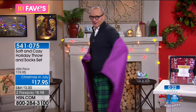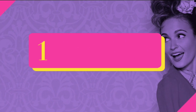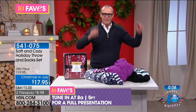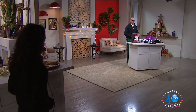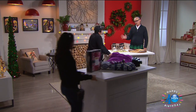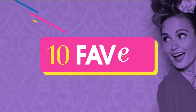At $17.95 you're getting both the throw and the socks — they just wrapped me on the set! Fantastic offer. Shopping at HSN is fun. Now when it comes to entertaining, eventually you may need to feed the guests, and for that we have the Ferris Company.